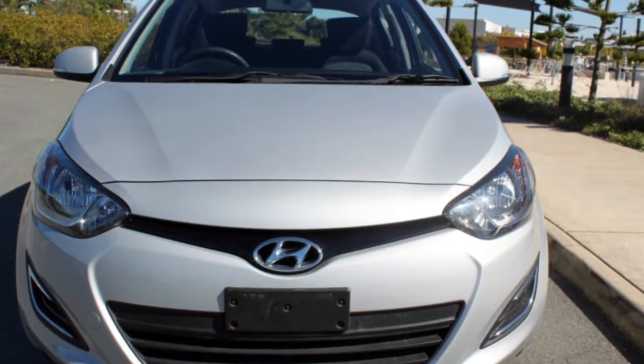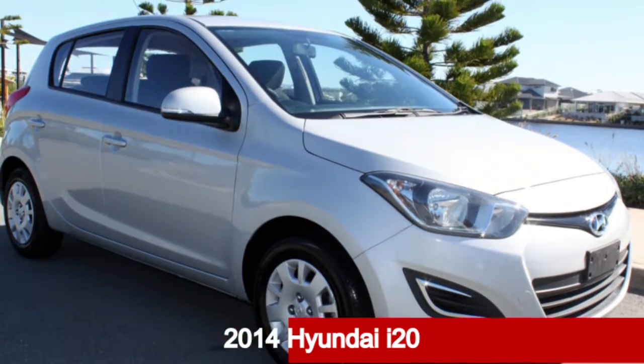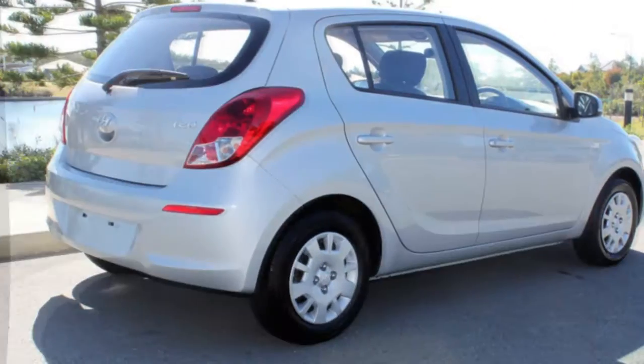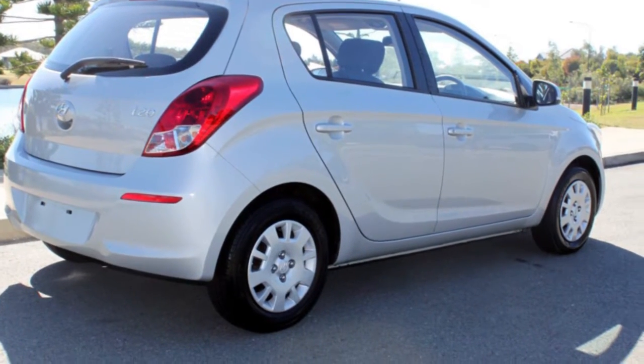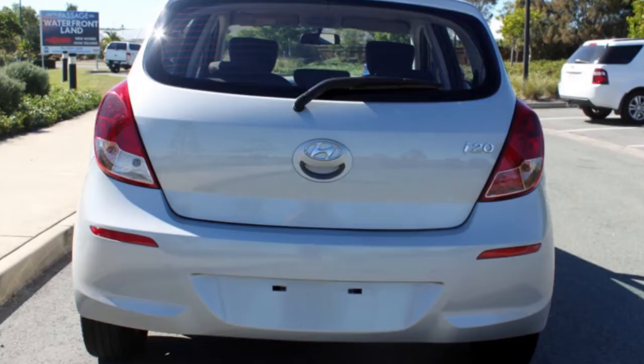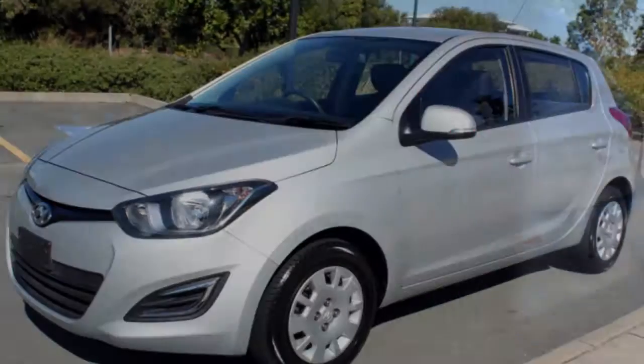Be the envy of your friends in this 2014 Hyundai i20. This i20 has an efficient 1.4 litre engine and a smooth shifting automatic transmission. The attractive silver exterior is complemented by its stylish interior. This vehicle has all the features you could dream of.